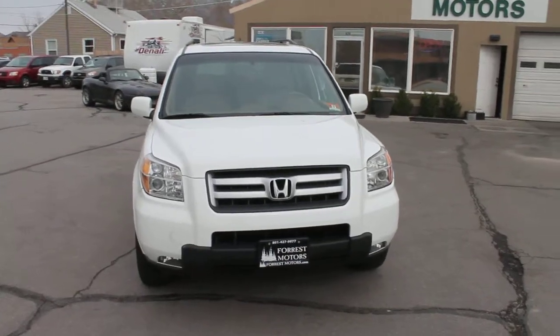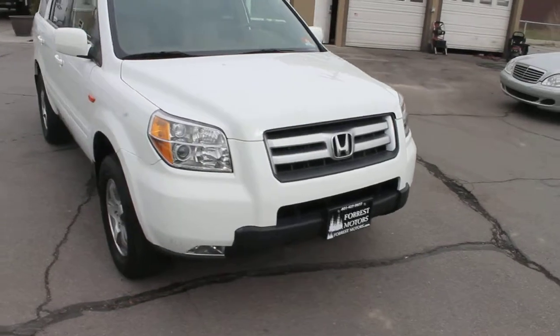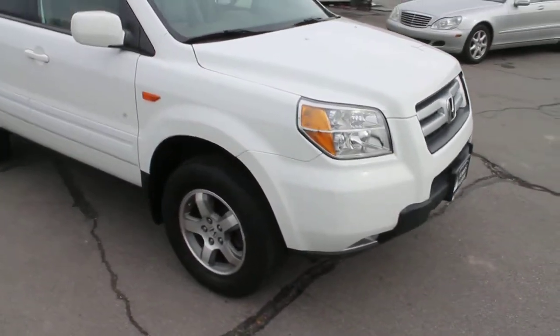This is a 2008 Honda Pilot EXL. It's got great tires and alloy wheels.